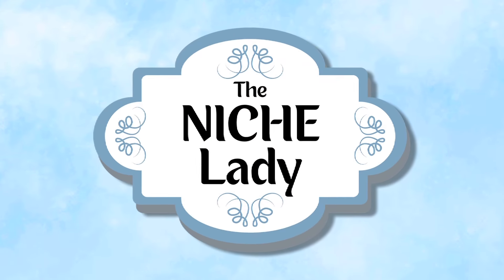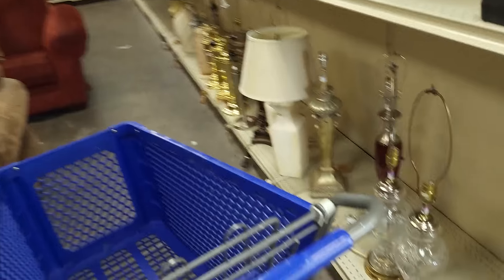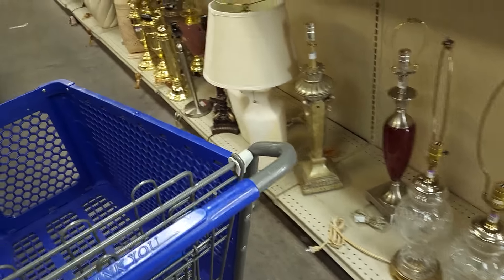I am far on the east side of Las Vegas. Gotta make sure I don't get hit by a car. Heading to the Goodwill. Our first thing to do — the color of the week is orange. And then we have to get a lucky cart.